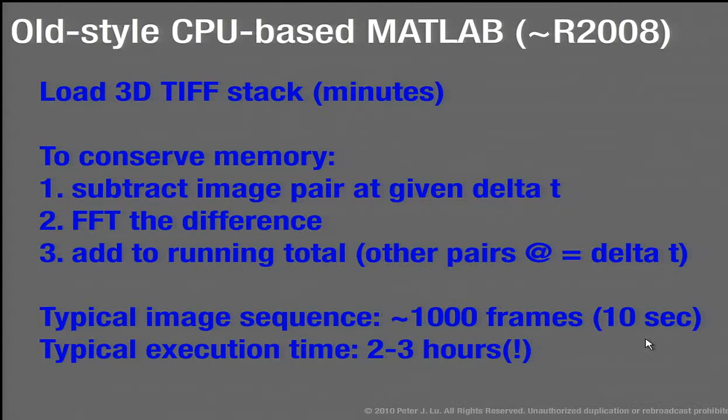Originally we just did this in MATLAB, using a version before all the GPU stuff was added. The big problem is that we've got these TIFF stacks — sequences of images, typically 512 by 512 pixels or 256 by 256, with thousands and thousands of images. These stacks are hundreds of megabytes or a reasonable fraction of a gigabyte. Loading that into MATLAB takes a long time, and this ends up being a big performance bottleneck when dealing with real data.